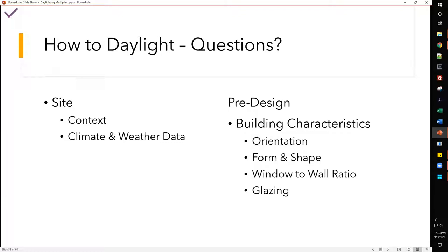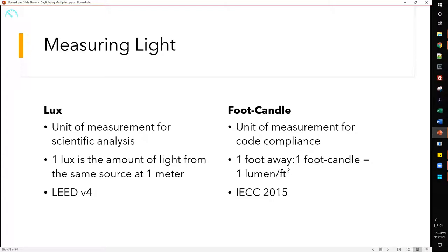Are there any questions at this point? Feel free to throw it in the chat or unmute yourself. Moving on to measuring light: there are two units — think of one as US customary and one as metric. The metric one is lux: one lux is the amount of light from a source at one meter, typically used in LEED. The other is foot candles, a unit of illuminance measurement where one foot away equals one foot-candela or one lumen per square foot, seen in IES 2015 recommendations per space type.